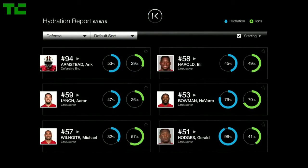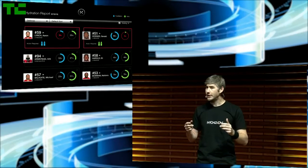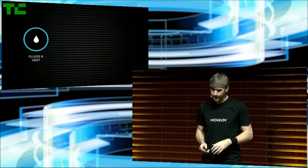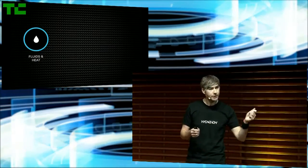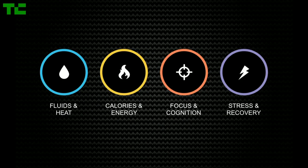What we're really excited about is our dashboard — all your players at once and their levels in real time. In the event that a player falls into a critical level, you'll be notified. Your trainers now have the information they need in real time on the field in order to intervene to get ahead of potential injuries. We're starting with hydration and heat, but we'll be adding additional sensors to our flexible disposable patch to expand reporting to additional capabilities such as energy expenditure, focus and cognition, and stress and recovery.